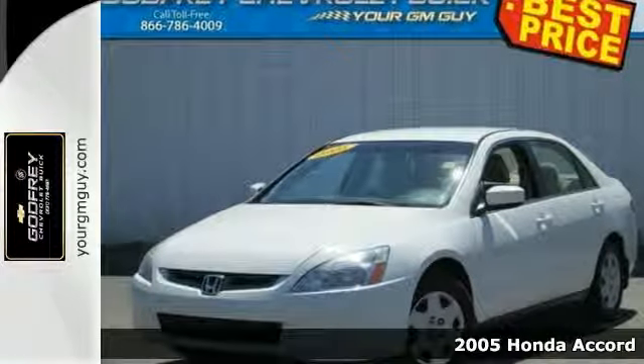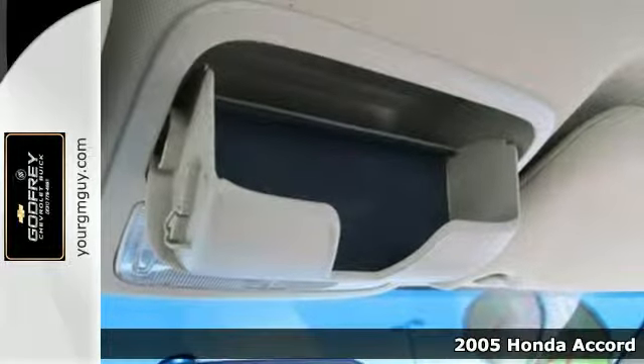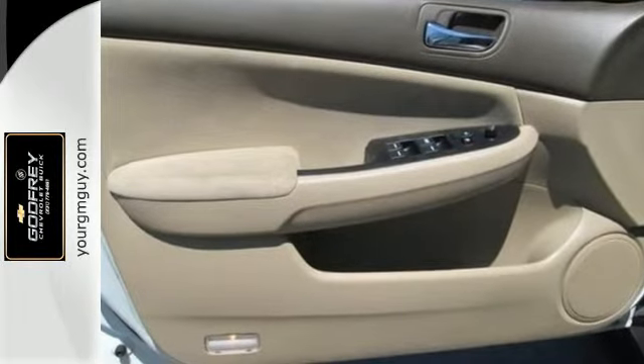Here's a 2005 Honda Accord. The 05 Accord has standard safety features, including passenger front airbags, front side airbags, intermittent windshield wipers, and four-wheel anti-lock brakes.